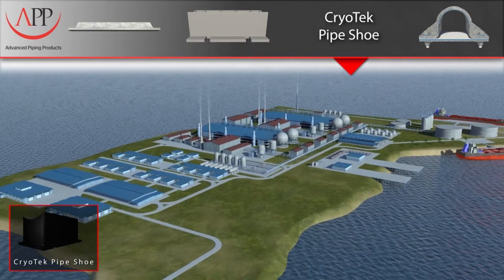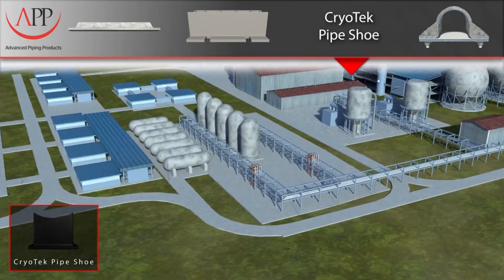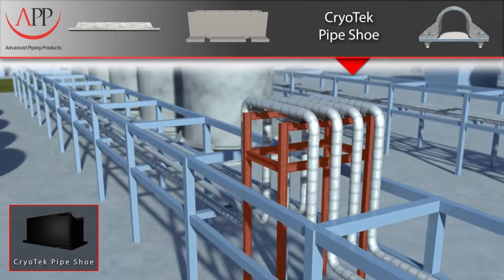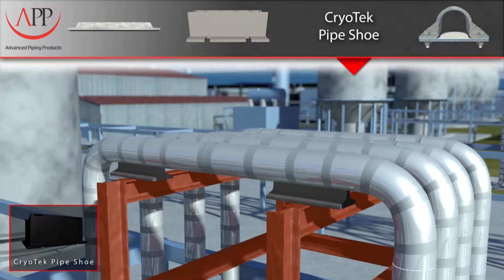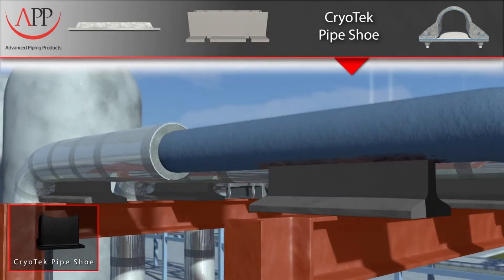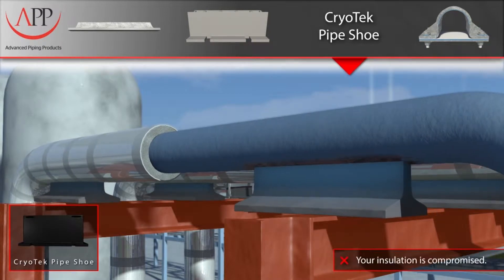Current methods of supporting cold piping systems involve very large and expensive pre-insulated pipe supports or costly stainless steel shoes that have to be used with the stainless steel pipe used in cryogenic applications. This is a very expensive and inefficient way to support insulated piping. Using highly conductive metals also promotes heat transfer and ice formation in your piping system.